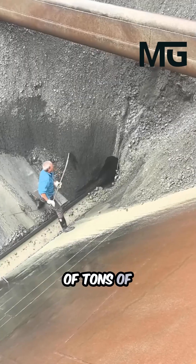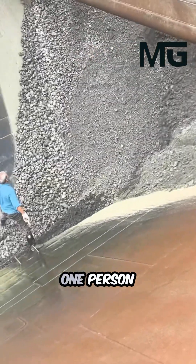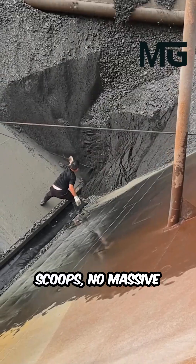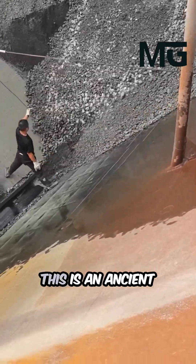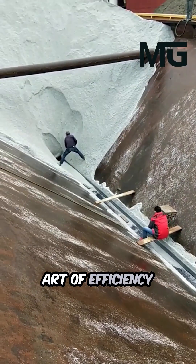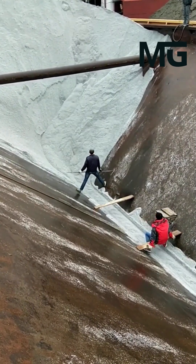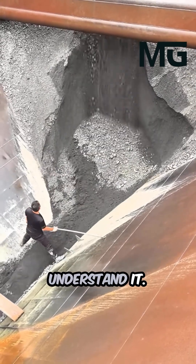Imagine thousands of tons of wet sand, a massive daunting pile, and just one person tasked with moving it. There are no scoops, no massive cranes, and no engines roaring. This is an ancient art of efficiency that uses materials science and physics as its primary tools. The workers' job isn't to muscle the sand, but to understand it.